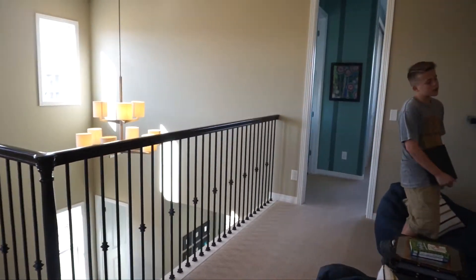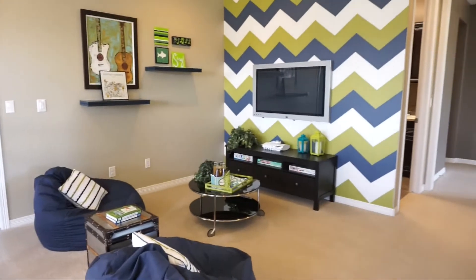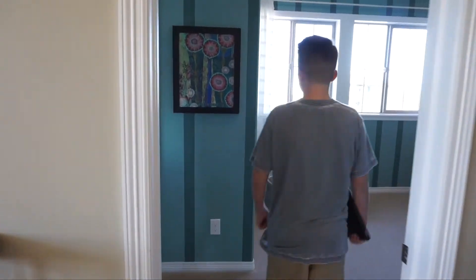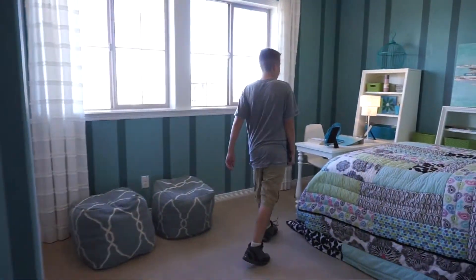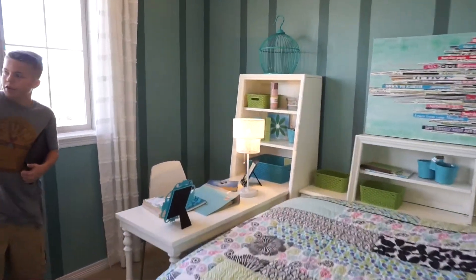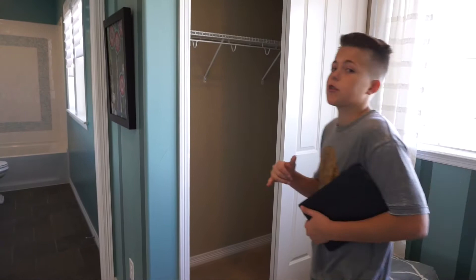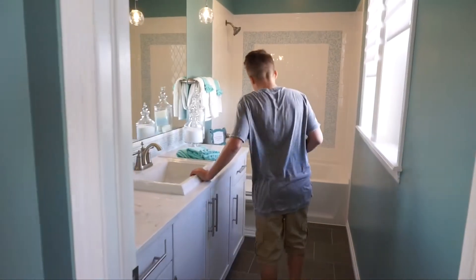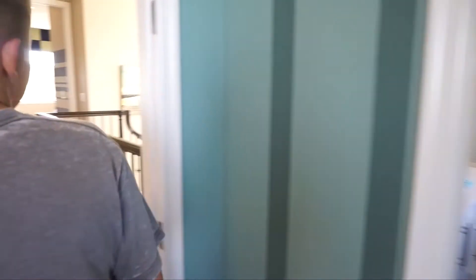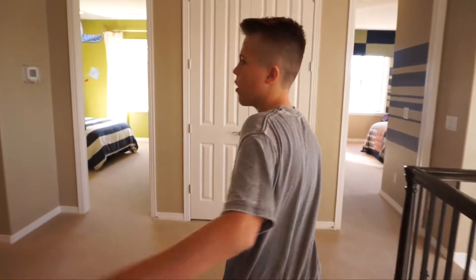If we come in here, we can see this is probably one of the bigger children's rooms. We've got a closet right here, and it's pretty big. I would love to fight over this one because you get your own bathroom — it's pretty cool. The children will go crazy; I know I would.